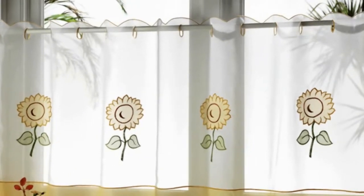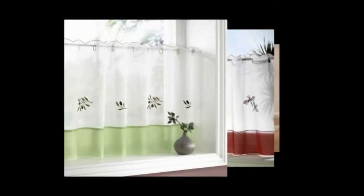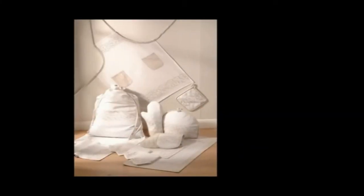We offer a huge selection of kitchen window curtains with solid colors and print fabric for use as kitchen window treatments. Leading Interiors have a fantastic range of coordinated curtains and accessories specifically for your kitchen.